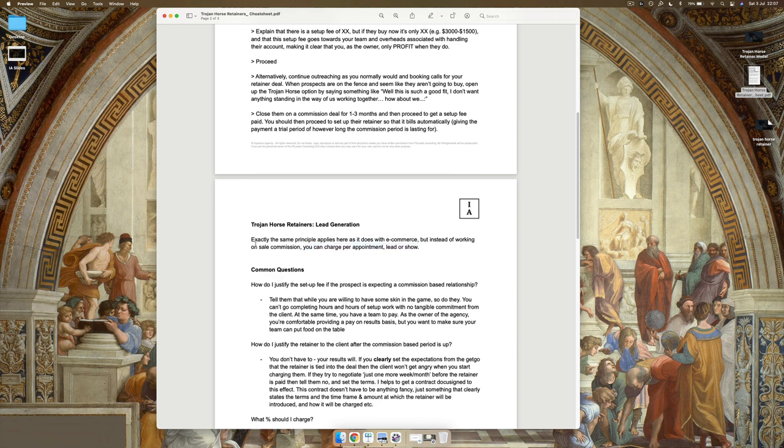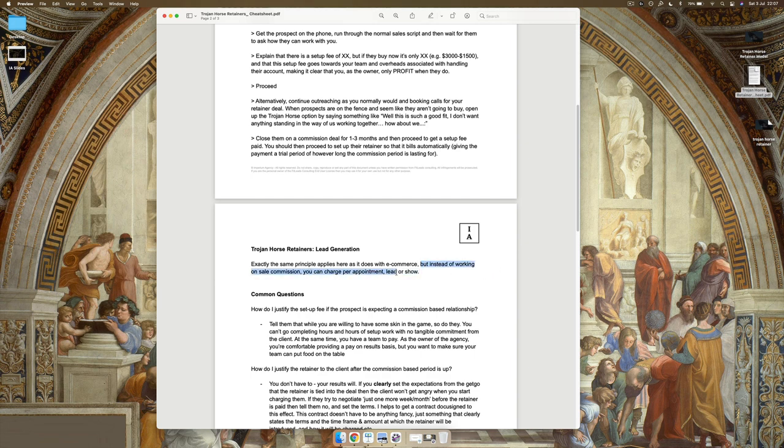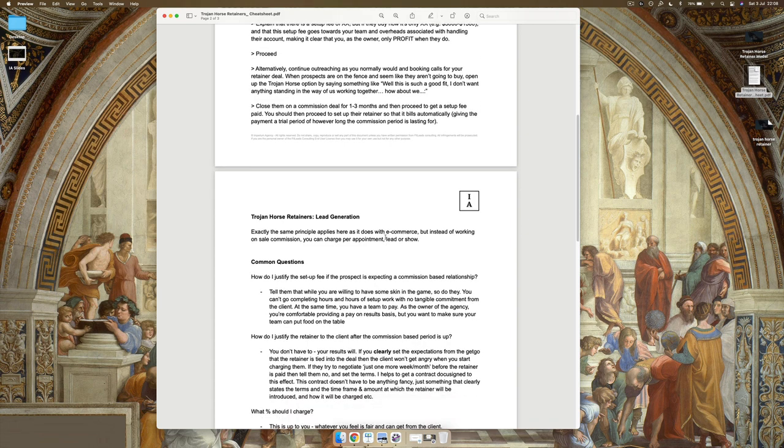The same thing applies to lead generation — exactly the same workflow or principle. But instead of working on a sale commission, you can charge per appointment, lead, or show. For example, you'd say, 'We work purely on a pay-per-appointment basis. We generate deeply qualified prospects for you, and the only time money leaves your bank account is when someone books a call with you and shows up.' Very hard to argue with that. When thinking about outreach, instead of looking for reasons to get people to say yes, remove all reasons they have to say no — and the only way to do that is with an impeccable offer.